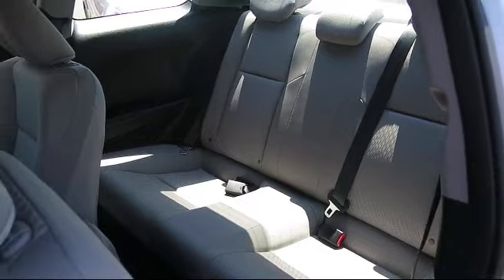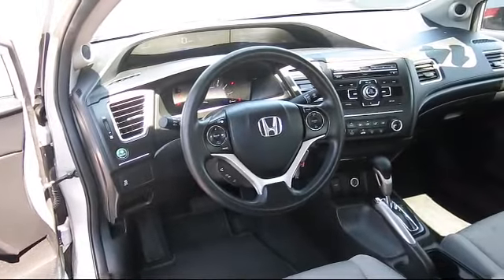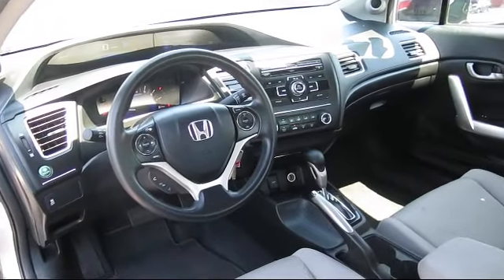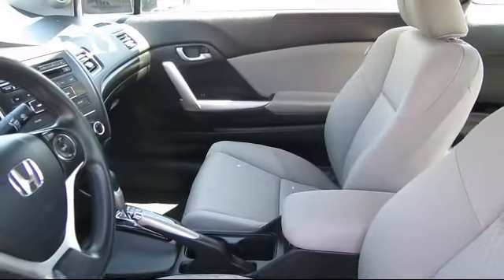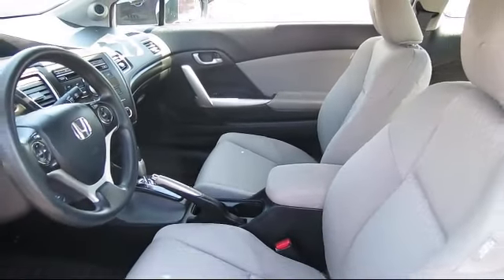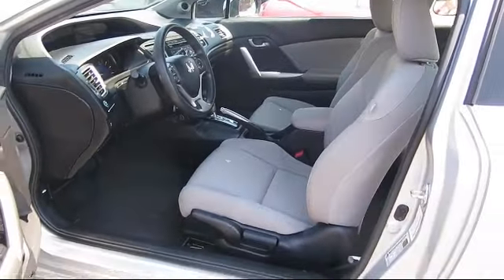At Walker's Renton Mazda, one of our friendly and knowledgeable sales associates will help you find the vehicle that's just right for you. We know that you have high expectations, and our experienced sales staff is eager to share its knowledge and enthusiasm with you — from our factory-trained mechanics to our friendly and knowledgeable sales team.